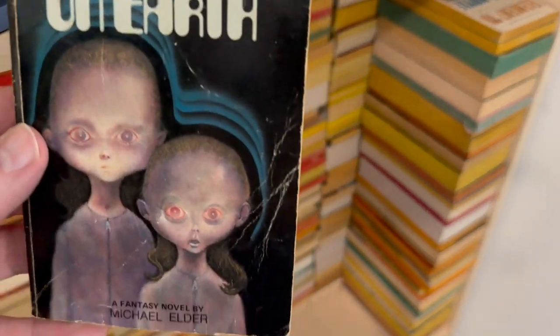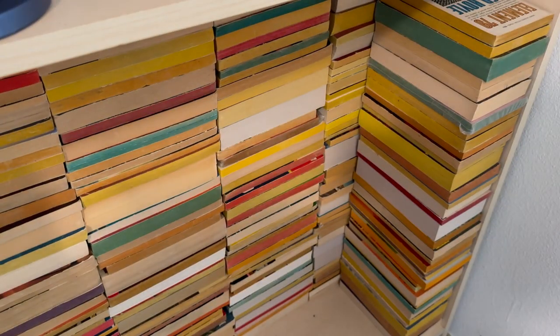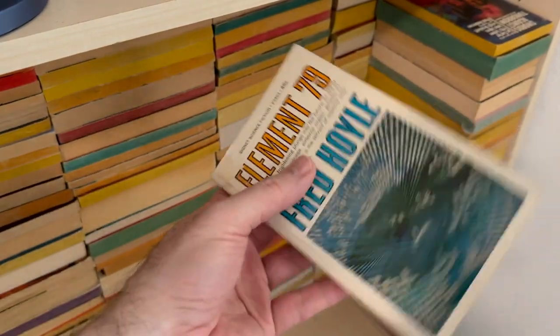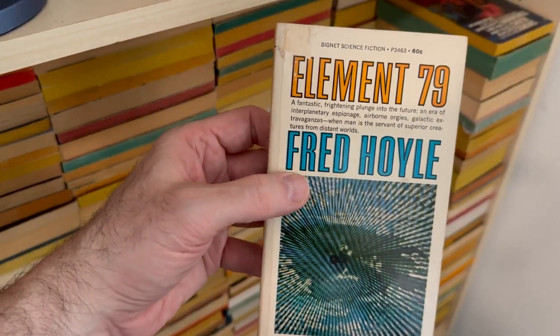—remember these from a previous video — spooky little kids. I have the Goodreads app on my phone, so when I'm going to a used bookstore I'm like, oh, what's this? This looks cool. Why do I remember that? And I can check to see if I actually bought it like 10 years ago.